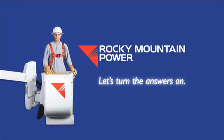If you've reset your breakers and still do not have power coming into your home, please call Rocky Mountain Power anytime at 1-877-508-5088 to report your outage. We'll have someone investigate the issue as soon as possible.